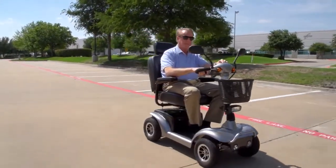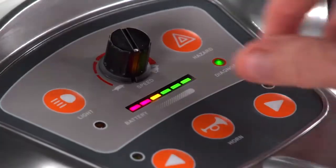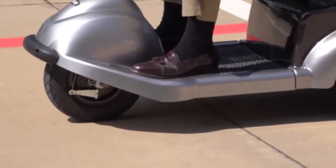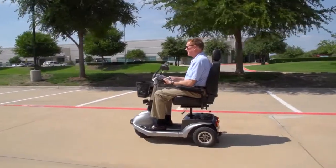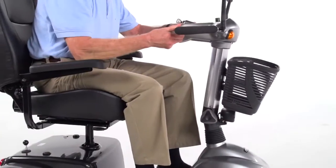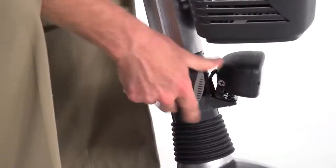The Prowler's top speed of 7 miles per hour can be adjusted on the fly by turning the dial on the control panel. Its 23 miles of travel range make the Prowler great for extended trips. The tiller's angle is also adjustable to position the controls in the most comfortable driving position.